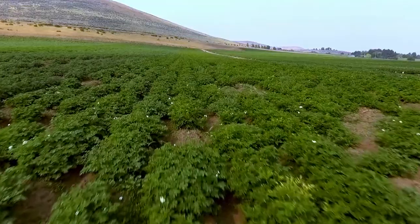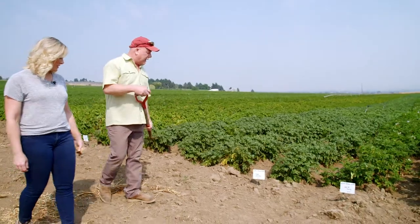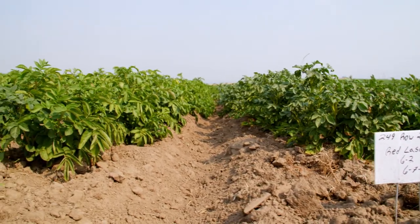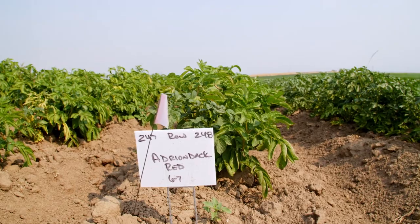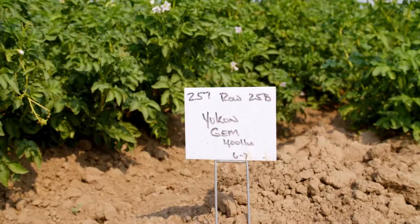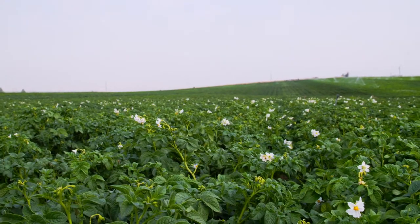Greg says they grow 20 different varieties of seed potatoes. They have to be very careful not to mix the varieties — there are stakes at the beginning and end of each row, and you can see the differences just by looking at the greenery. Potatoes are very diverse, very pretty. This one here is Yukon Gem, which is very interesting to organic growers because it is late blight resistant. Late blight is the fungal disease that caused the potato famine.